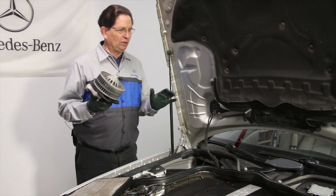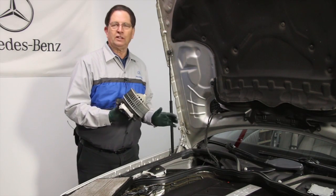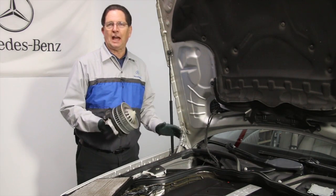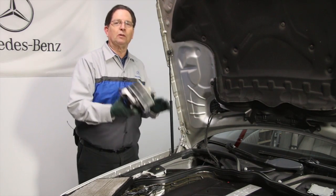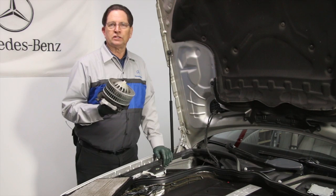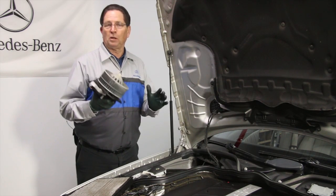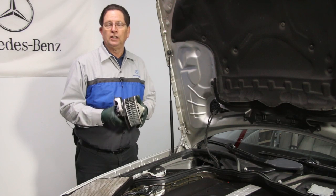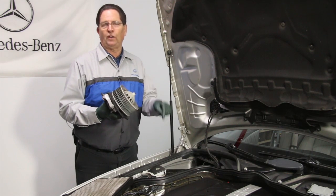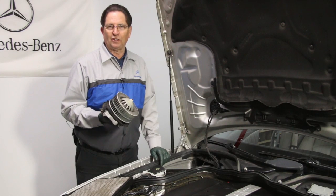On a more practical side, if you need information on how to get the blower motor out of your W211, how to replace the cabin air filters — the one here and the ones inside the car — I have some on-demand videos, real inexpensive paid videos that you can view from any computer, available on my website at mercedessource.com. You can just follow the link in the description below.